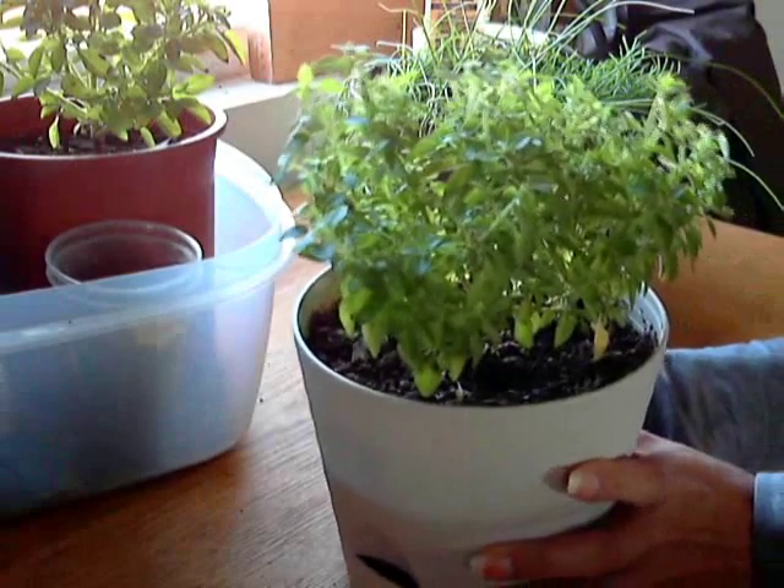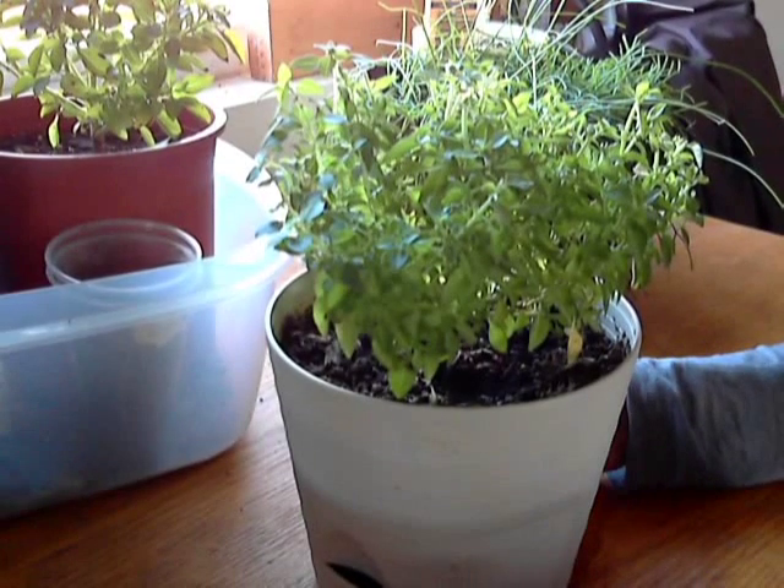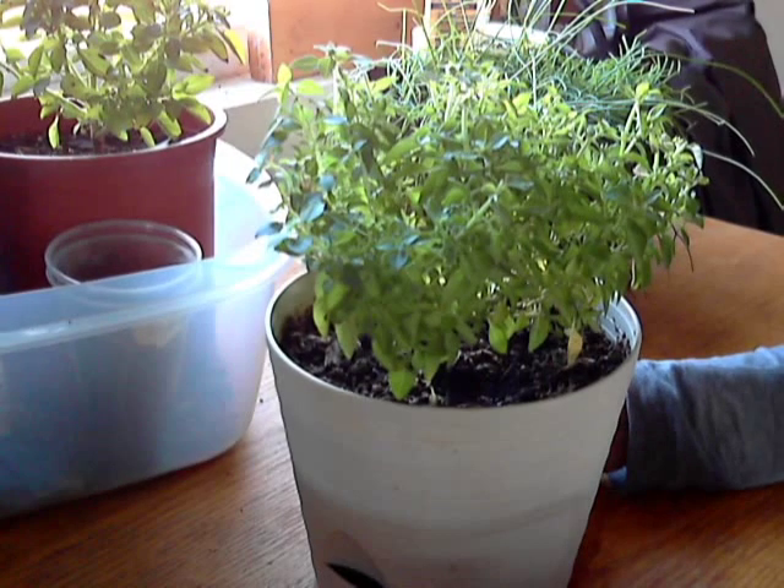So if you have a south facing window I recommend you grow your herbs indoors because you can grow them all year round. And when the weather gets nice you can go ahead and put them outside.